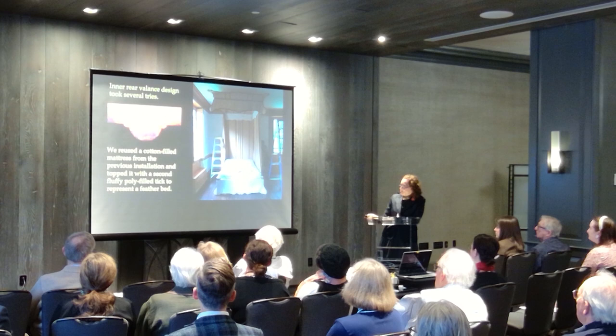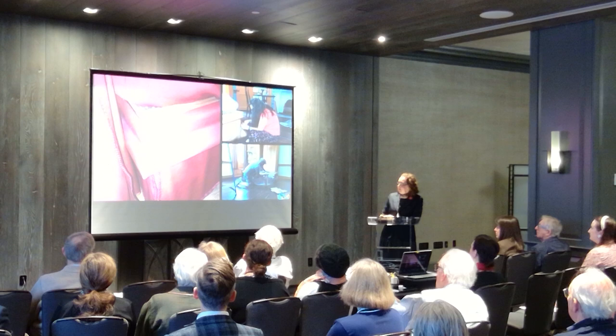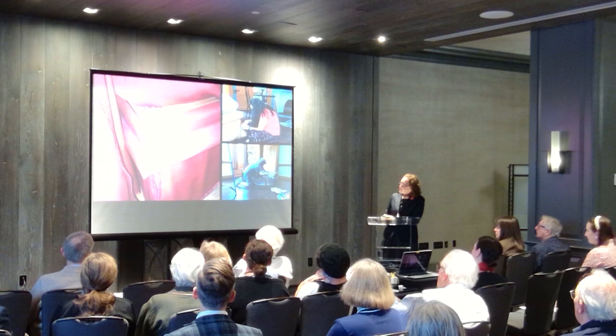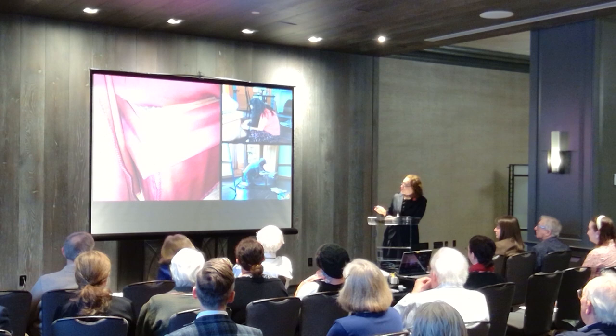We were able to reuse a cotton mattress and then created a poly-filled tick for the top. That spring of 2017, I was going to be teaching some Penn students at Paldrum Castle in the west of England, and I had a chance to go back and look at the Handel House bed. I realized one of the things we didn't pick up on from the photos was a nice piece of upholstered molding to finish off the bedstead. I really wanted that, and fortunately we had enough fabric that Mike could go back and make those for me.